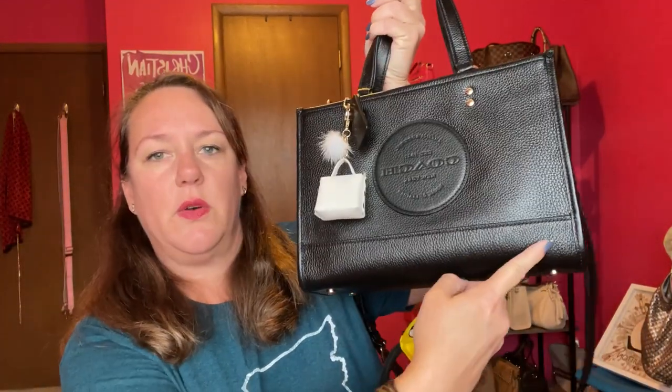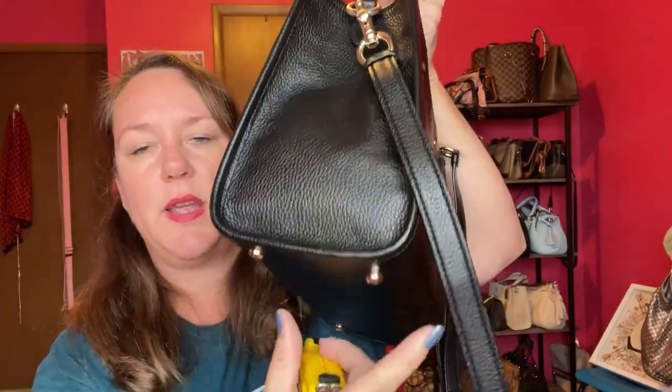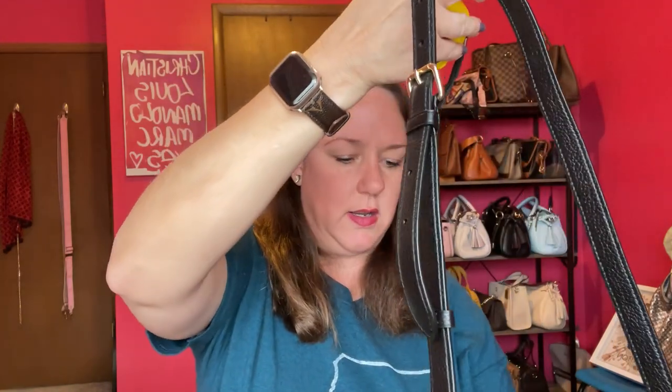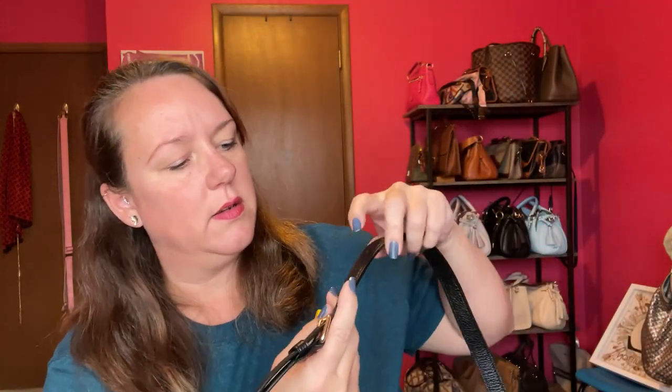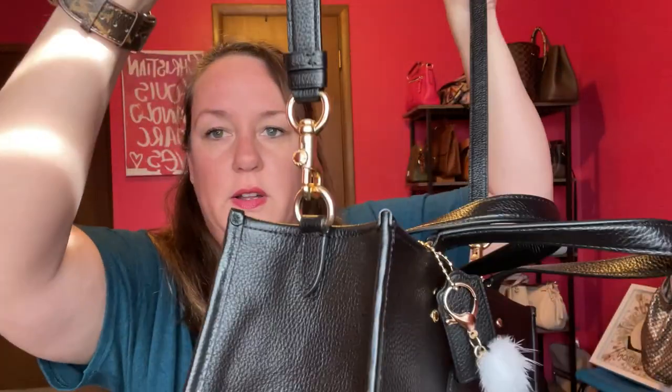I wanted to show you some measurements. The height is eight inches, and it is eleven and a half inches going this way, eight inches going up, and the depth is five inches. It has feet on the bottom, two top handles, and a strap. You can adjust it — there are seven adjustments — so it can be a crossbody, a short shoulder, or you can remove the strap altogether.